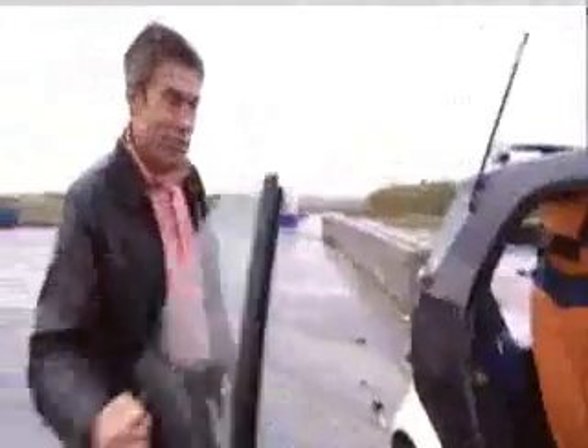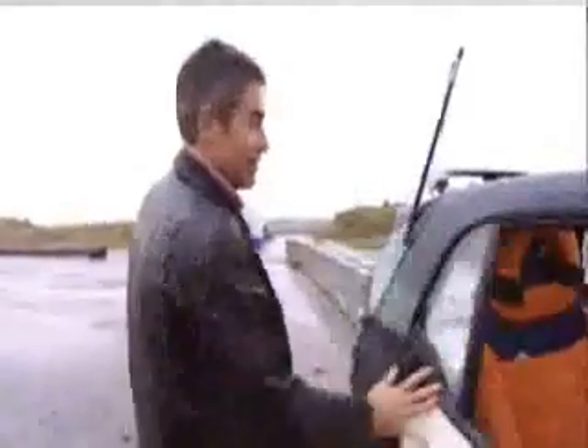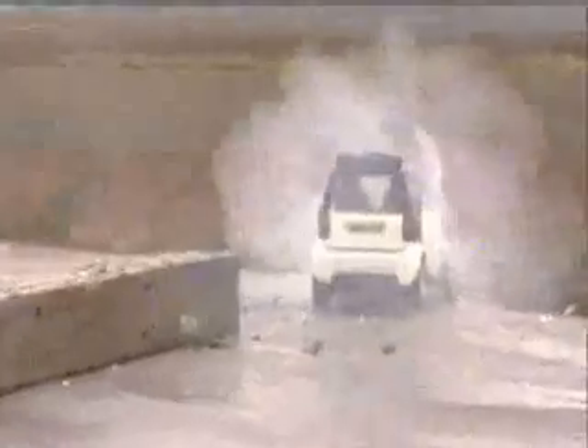Indeed the door not only opens normally, it closes again. That does show how well that cage has worked in its impact.